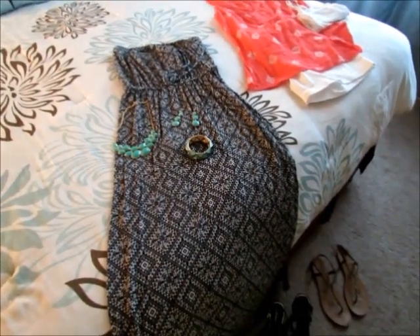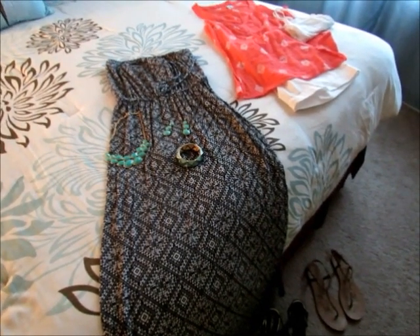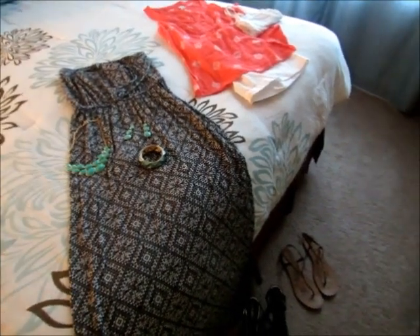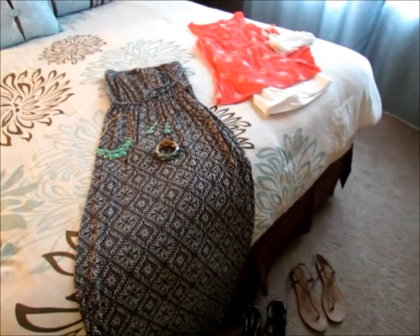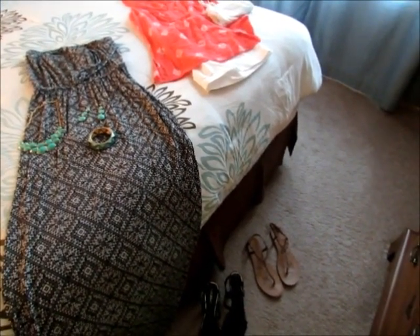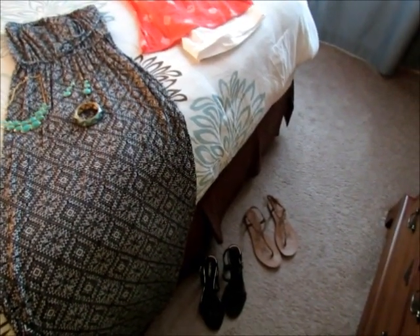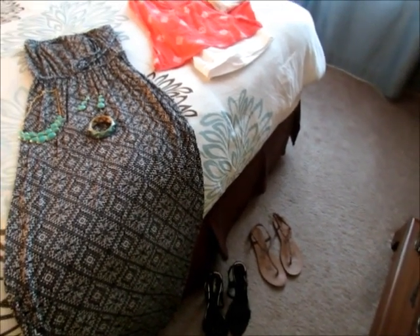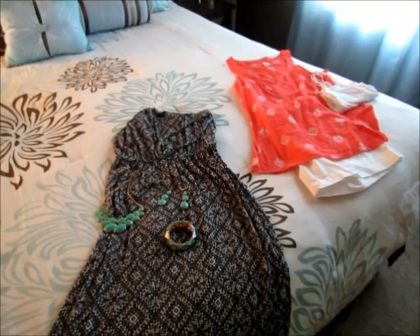With that said, try to pick clothes that you can mix and match — shorts that work with a couple of different tops, accessories that go with multiple outfits. Shoes are really hard; I had to cut back on what I brought and be realistic that I wasn't going to wear all of them. Find some neutral shoes that work with a lot of outfits, and then maybe bring one or two special pairs.